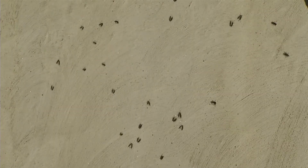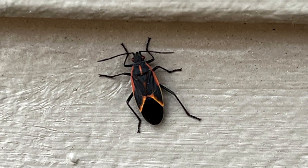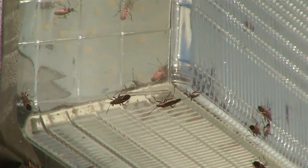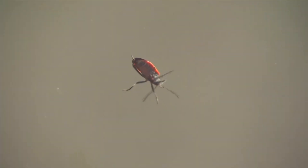Box elder bugs are pretty easy to spot if you know what you're looking for. They're black with red edges to their wings and a bright red abdomen, although this is typically covered by their wings. Their nymphs are also bright red and slowly take on the darker hue as their wings start to grow with each molt.